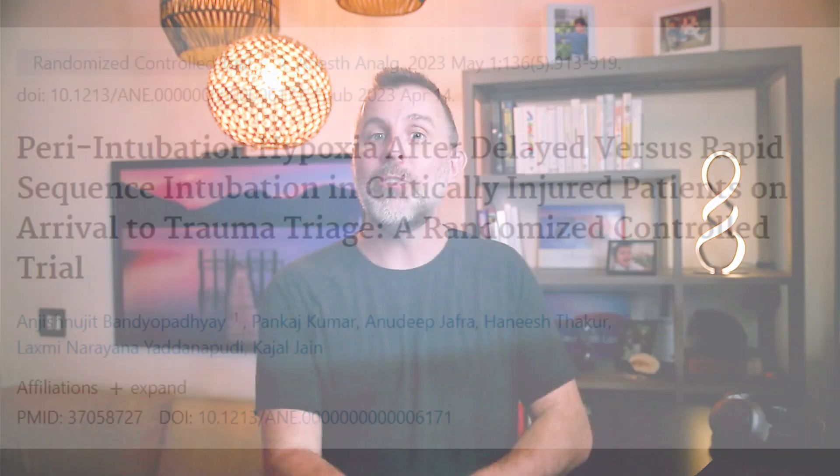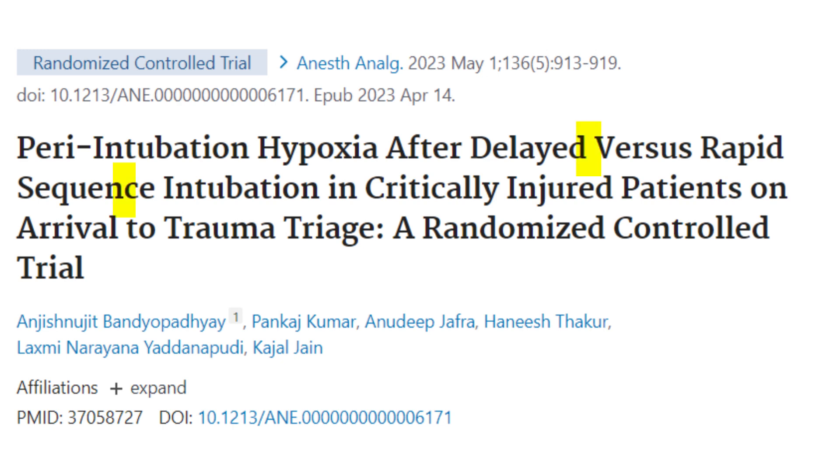Last year, the first ever RCT of delayed sequence intubation was published — Bendiapadi et al., 2023. Now let's just say from the outset, this is not a perfect trial. It's small, it's single center, it's unblinded. But it is our first study of a technique that lots of people are already using, so I think this is an important trial.